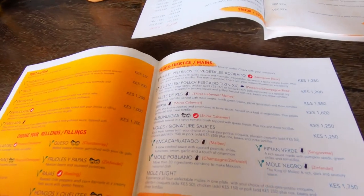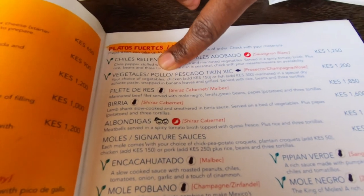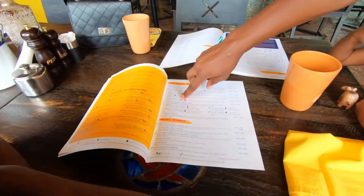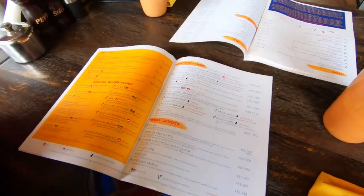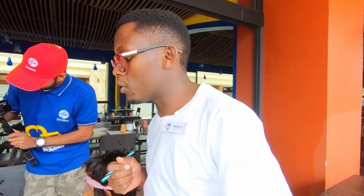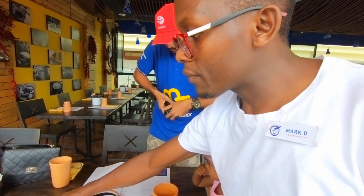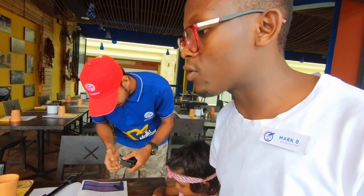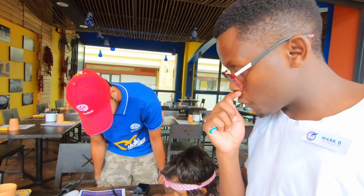If you want to try something on the menu that is spicy, you can go for chicken chick — we have three options: vegetal, which is vegetable; pollo, which is chicken; and piscado, which is fish. The other spicy option is albondigas — those are meatballs in tomato broth, which can be made spicier as well. If you're not looking for something very heavy, I'd recommend the tacos or quesadilla. With tacos you get three different filling options, but with quesadilla you only get one filling.